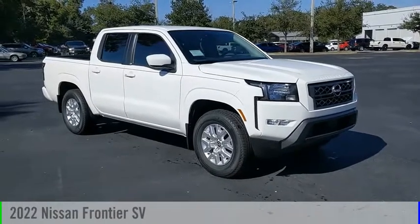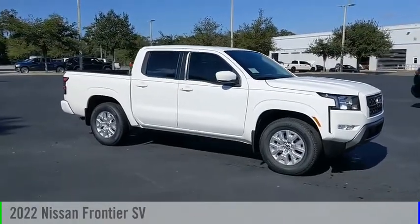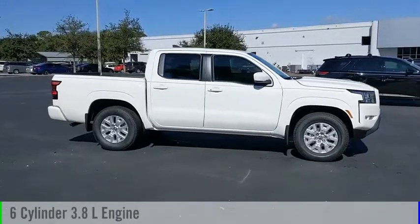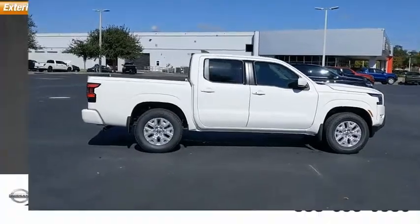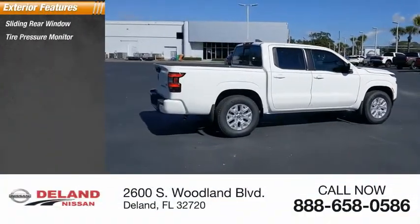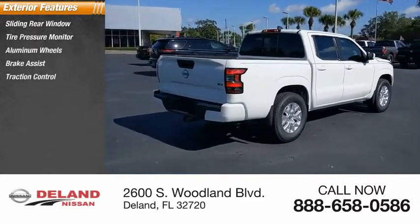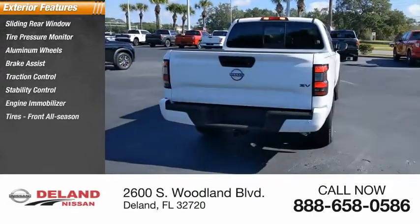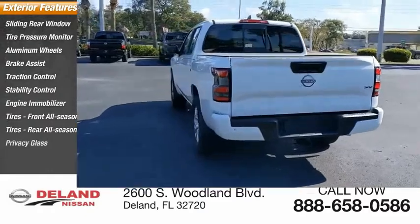Make a great choice today with the 2022 Frontier. This vehicle is powered by a rear-wheel drive six-cylinder 3.8-liter engine and comes with an automatic transmission. Here are some of this vehicle's great options: sliding rear window, tire pressure monitor, aluminum wheels, brake assist, traction control, stability control, engine immobilizer, front and rear all-season tires, and privacy glass.